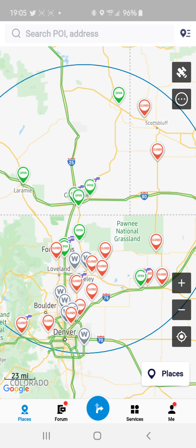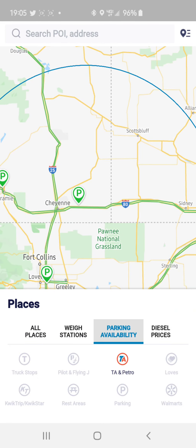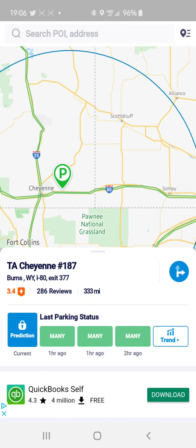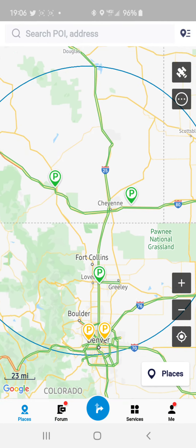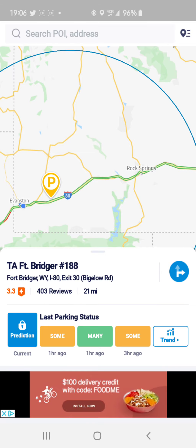A lot of this is really useful information to have when you want to know what weigh stations are open, how much weight you're carrying, and if you accidentally over-fueled yourself depending on how much weight you have — fuel and load combined — so you know where to be a little bit leery. We go back to places and parking availability. The TA here in Cheyenne, number 187, is lit up green, which signifies there's a good amount of parking available. Whereas here in Fort Bridger, it shows 'some,' which is limited.